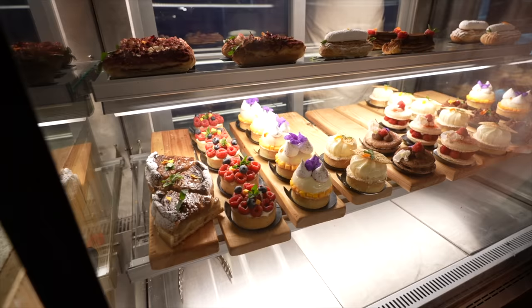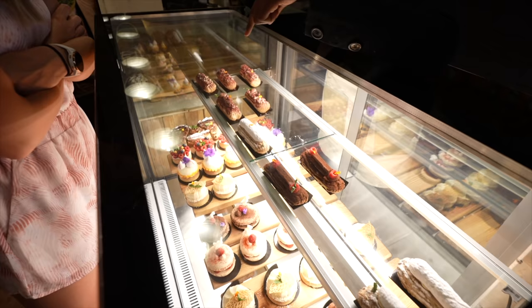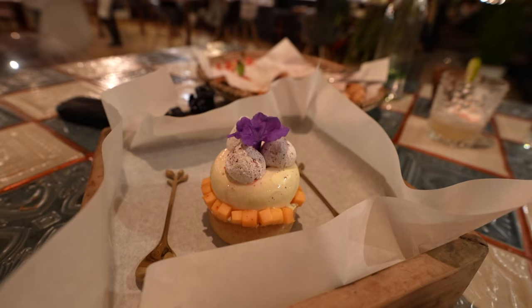Since we had so much for appetizers, the pizza is going to be my lunch tomorrow. Time to check out the desserts — all of them look so fancy, but we went on the fruit side this time and got a mango tart.